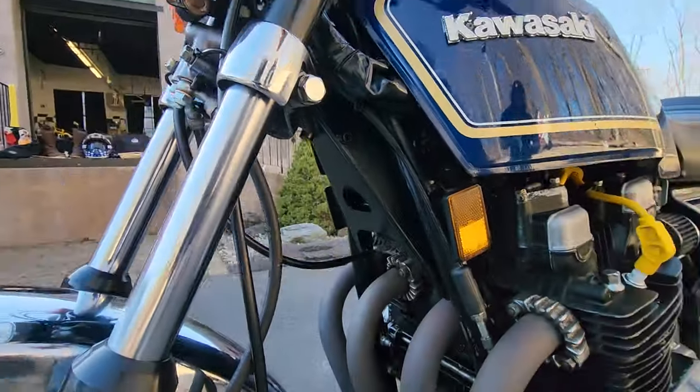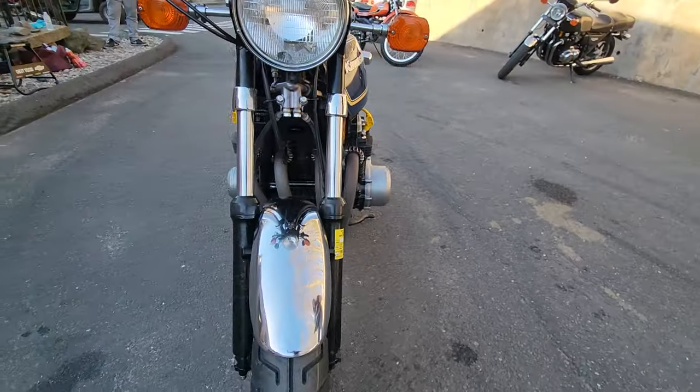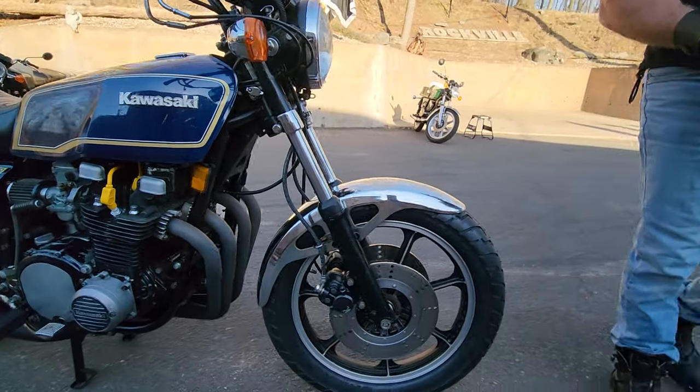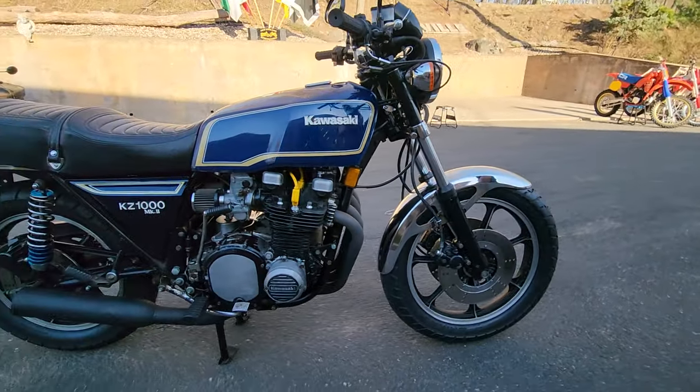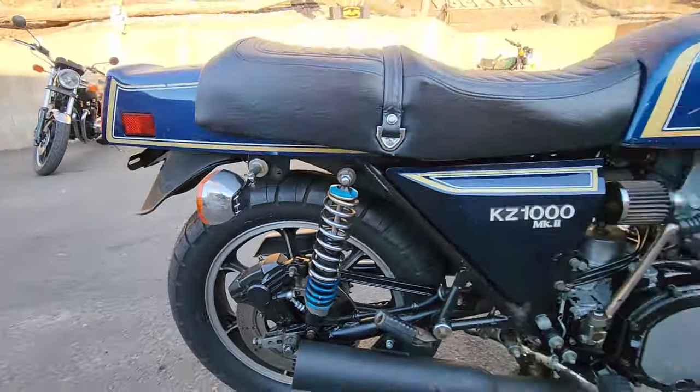This bike is stock aside from the addition of K&N filters, a four-in-one exhaust, and progressive rear shocks. Other than that, it's all stock. To give you an idea of what these are selling for, we sold one in similar condition at auction — it sold for $18,500.